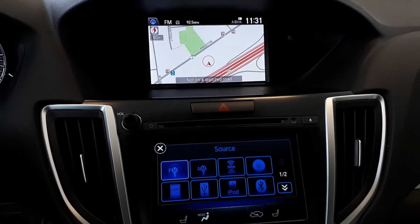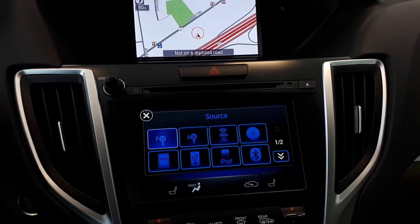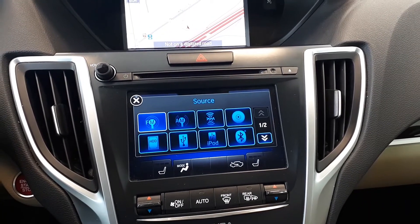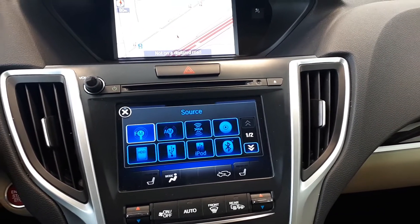For audio sources, this vehicle has AM, FM, and XM radio stations, a CD player, USB, auxiliary input, and Bluetooth audio.